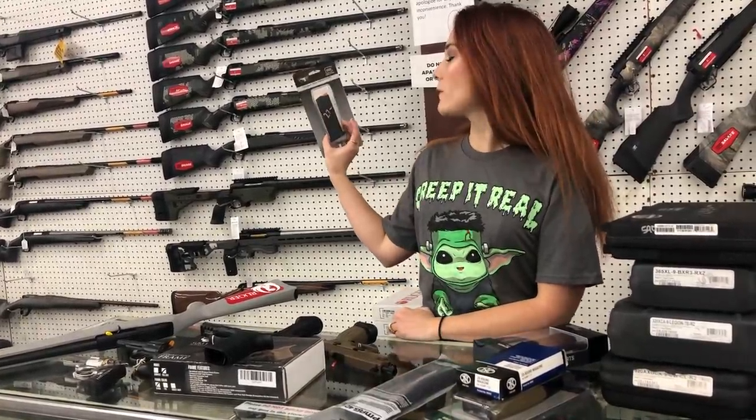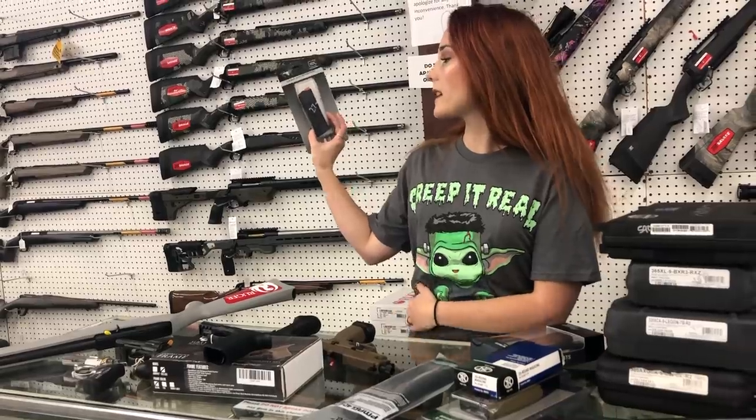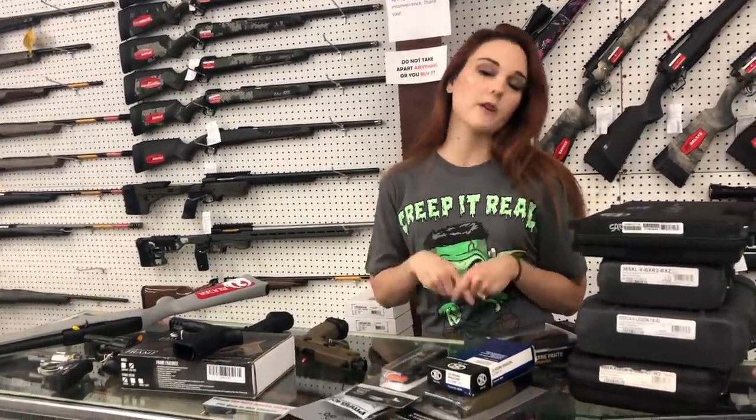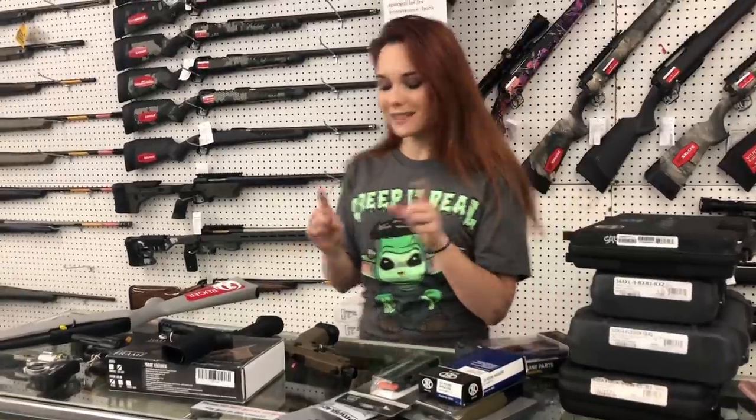Glock 19 Gen 5 magazines are in stock, y'all — 15-round, they're $27. I have a plethora of Glock mags. Get us on the phone, find out if we've got those mags — we can ship them to you. Don't miss out.